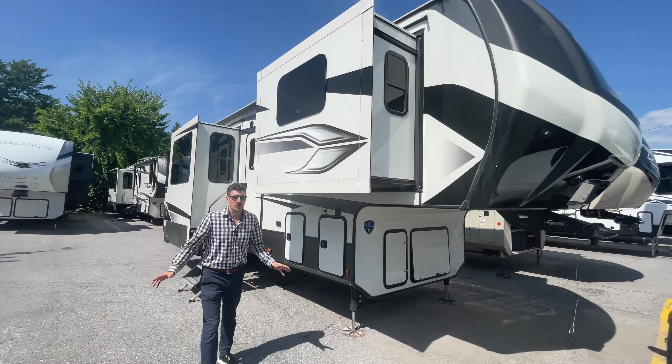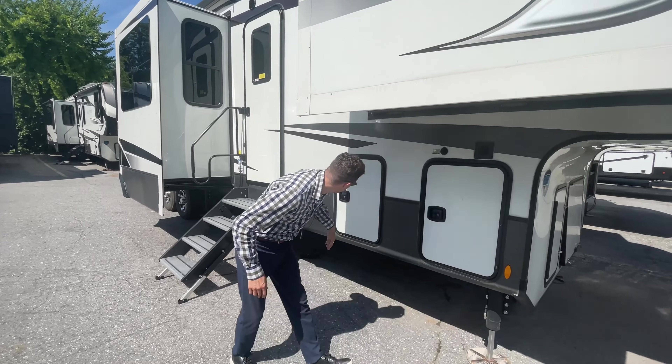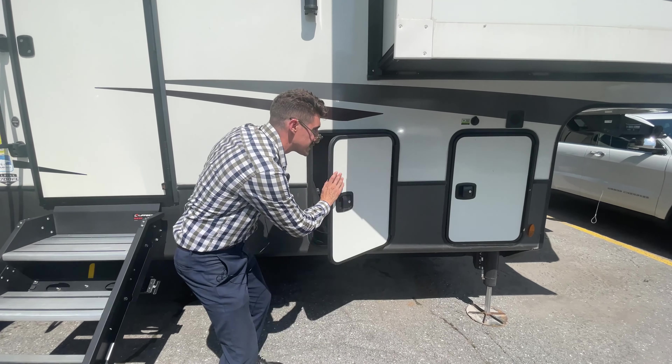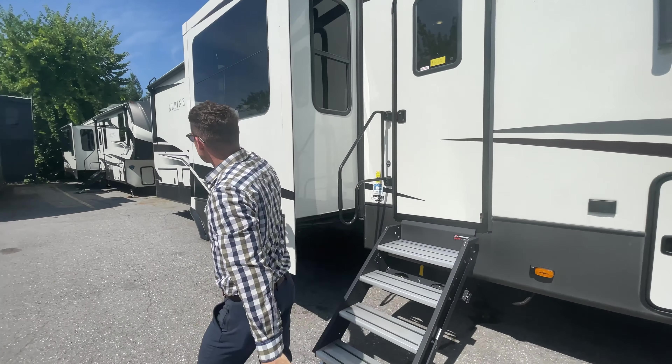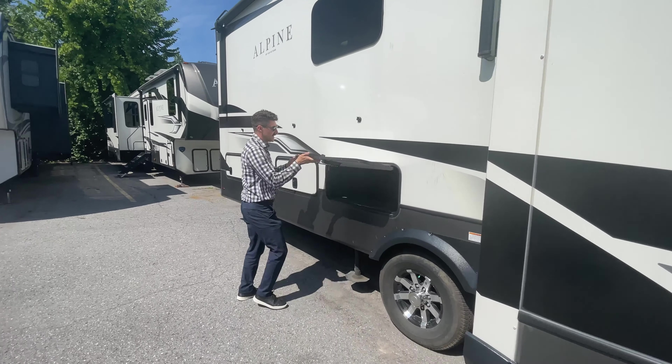So you've got all the storage you need in the front. You've got your battery compartment here, the motorhome grade slam latch hatches, and more storage in through there. Nice big compartments. You can see here with the slide out, you've got the frameless windows on this thing. More storage in through here.